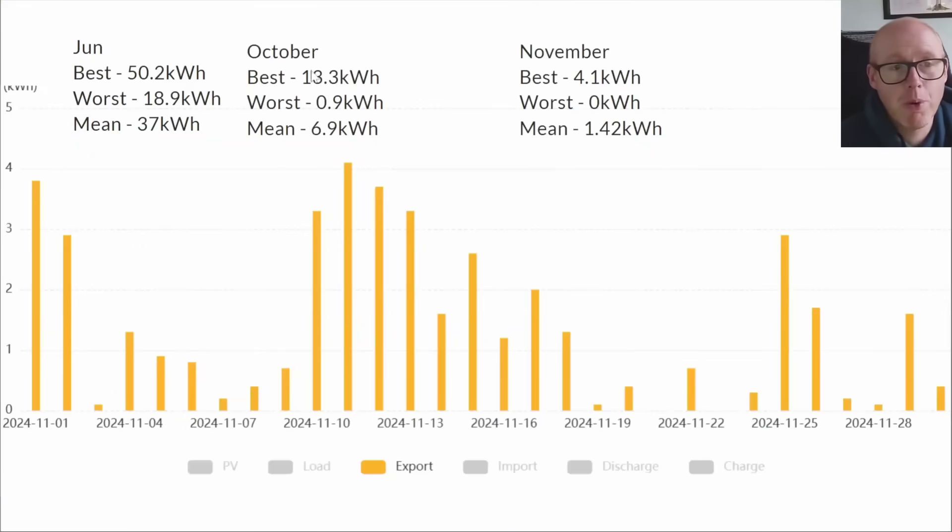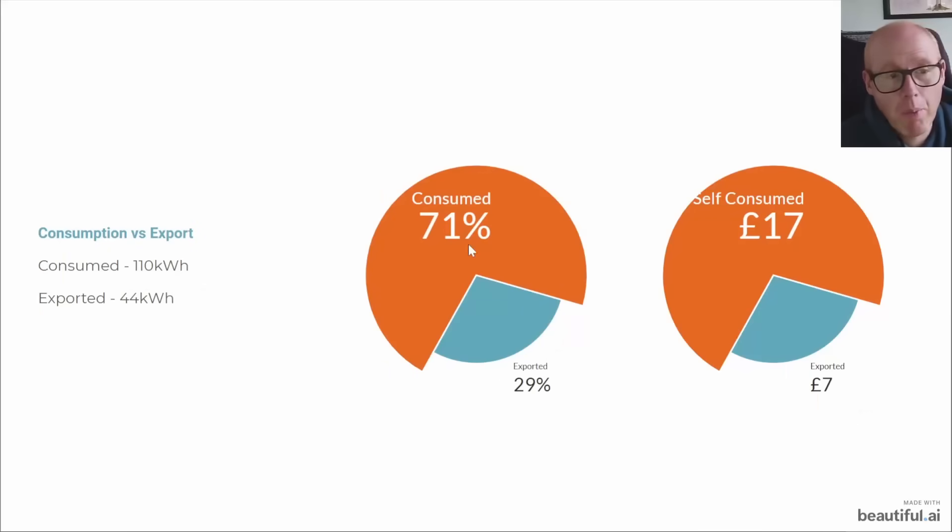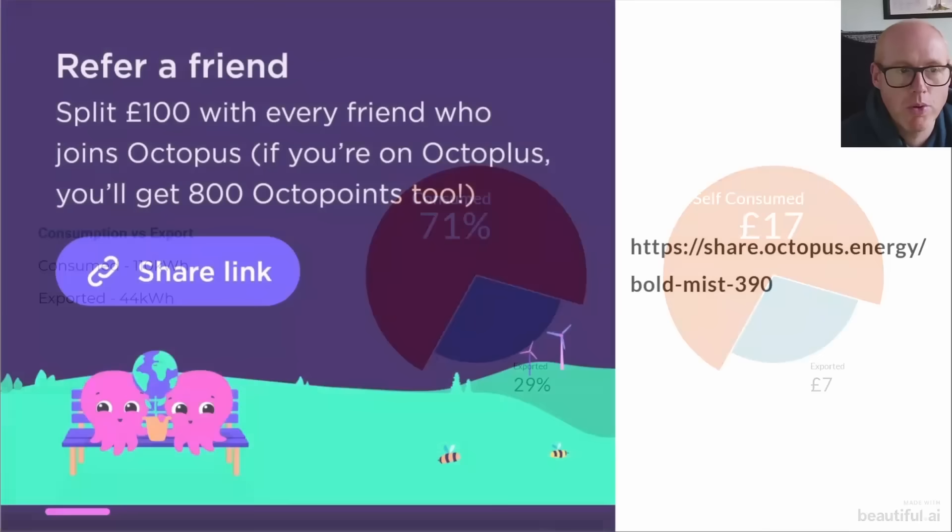This is the export profile for the month. There was a day where we exported nothing, and our best day of export was just 4 kilowatt hours, leaving a mean of 1.42 kilowatt hours - just shocking, like 20p a day. To simplify what we did with the solar energy: we consumed 110 kilowatt hours and exported 44, translating to £17 self-consumed and £7 exported.